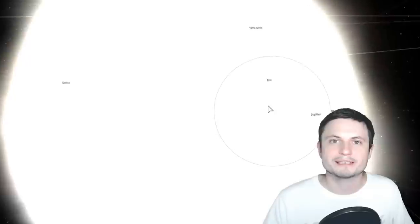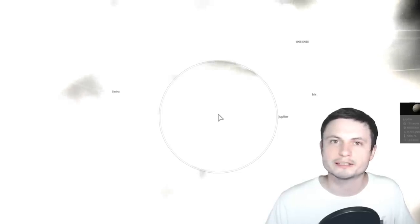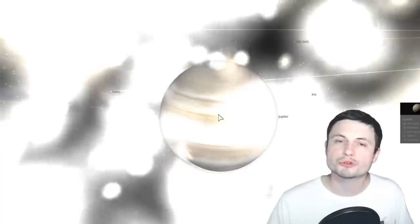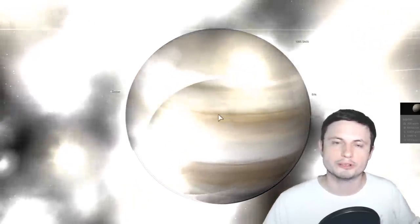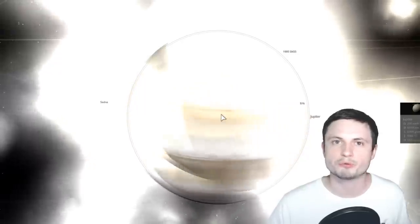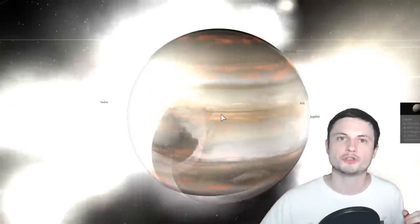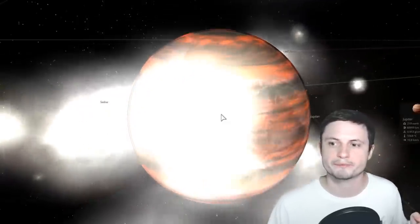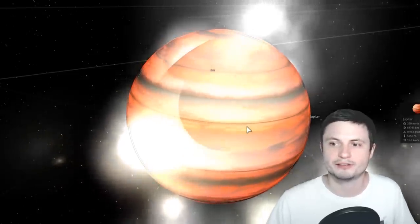Most importantly, we believe one such planet may still exist today — which I'll talk about in a moment. This head-on collision would very likely reshape Jupiter's core, making it more diluted, and could also have started Jupiter's planetary migration, which then would have shifted all other planets including Mars, Earth, and Saturn. So all of this could have started with this really massive collision.